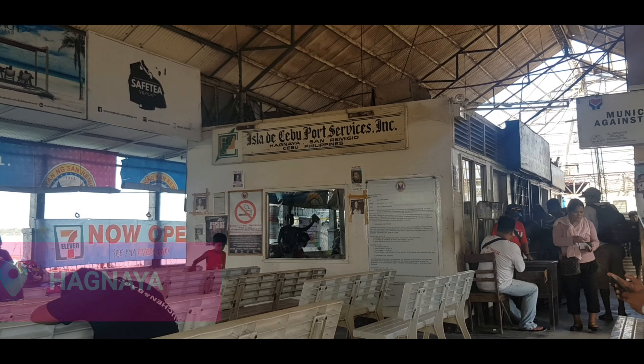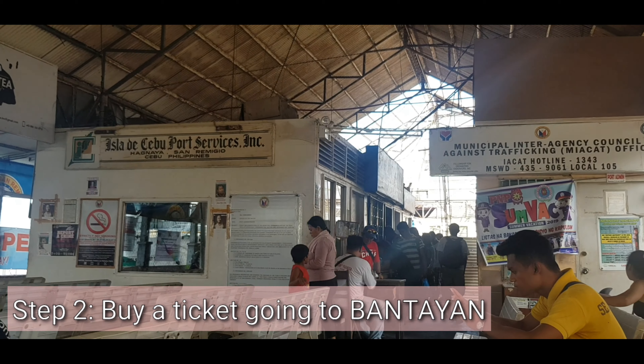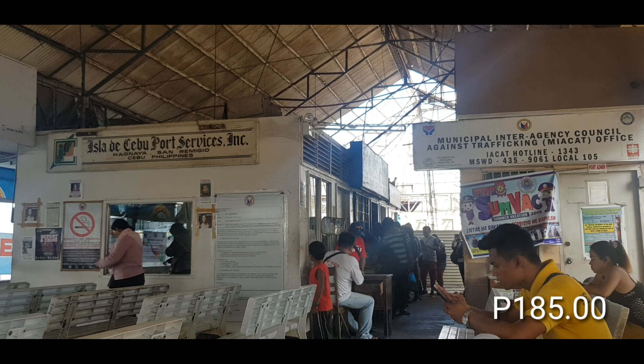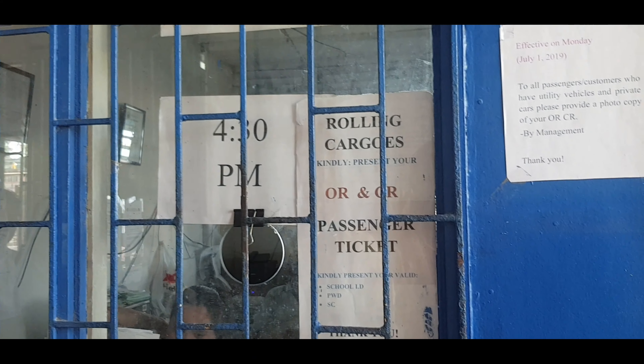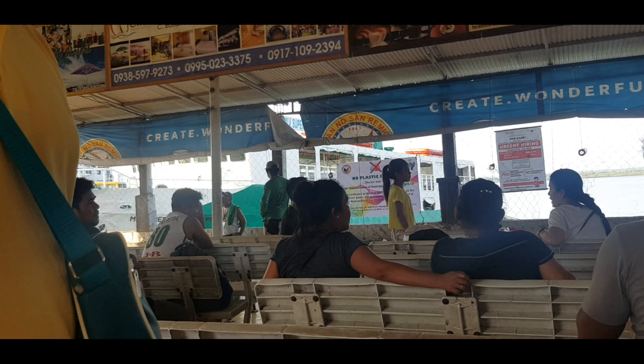So we're here at Hagnaya port, guys. The first thing you need to do is buy a ticket at that booth over there. Now that we have our ticket, we're just waiting for the boarding time — 4:30 PM.